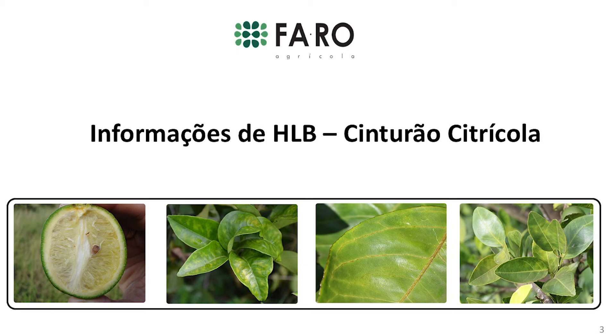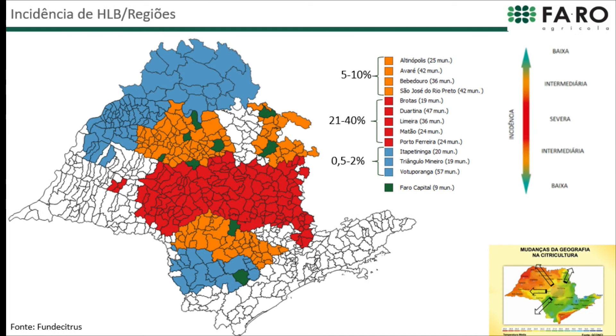Some see that as more difficult for fighting greening, but we have had success cases for most of the farms. This map of the state of São Paulo shows the distribution of farms in the cities where farms are located, here represented in green.